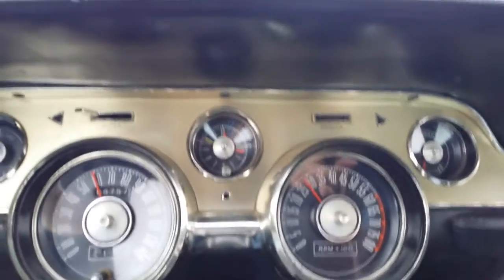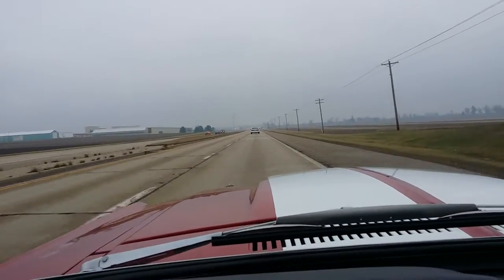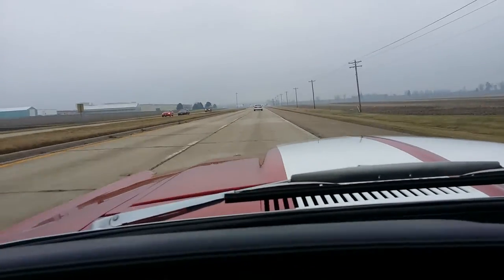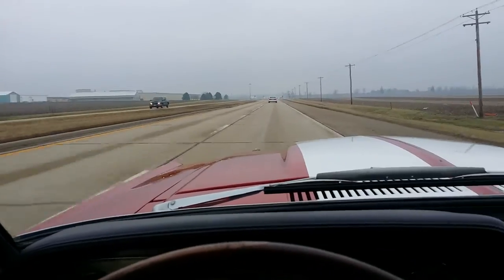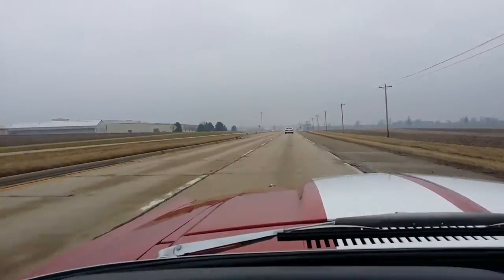Looks like we're turning about 2,800 RPMs. The car's got a little bit of a draw to the right. I'm going to take my hands off the wheel — but nothing too bad. With my hands off the wheel right now, I'm going pretty straight.